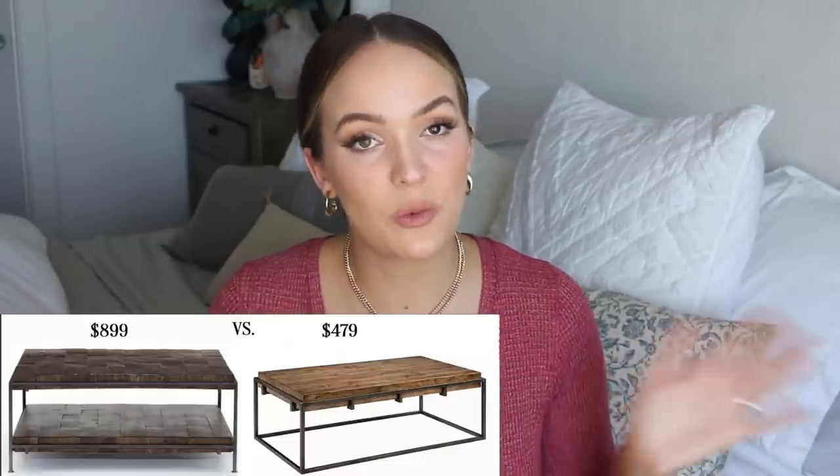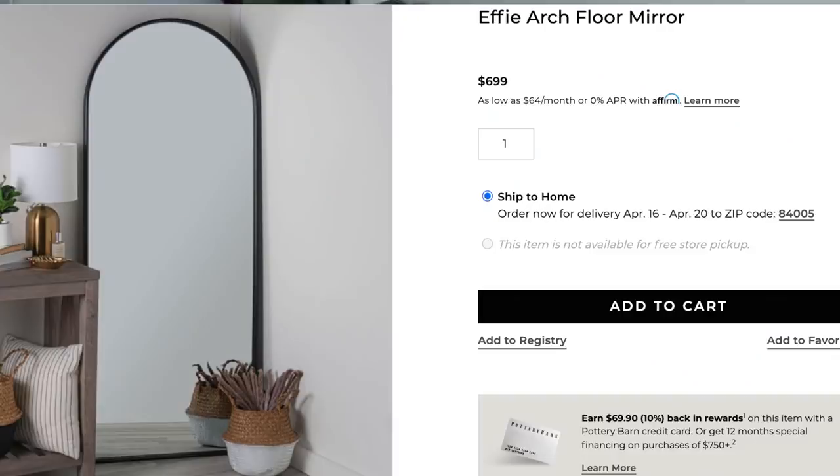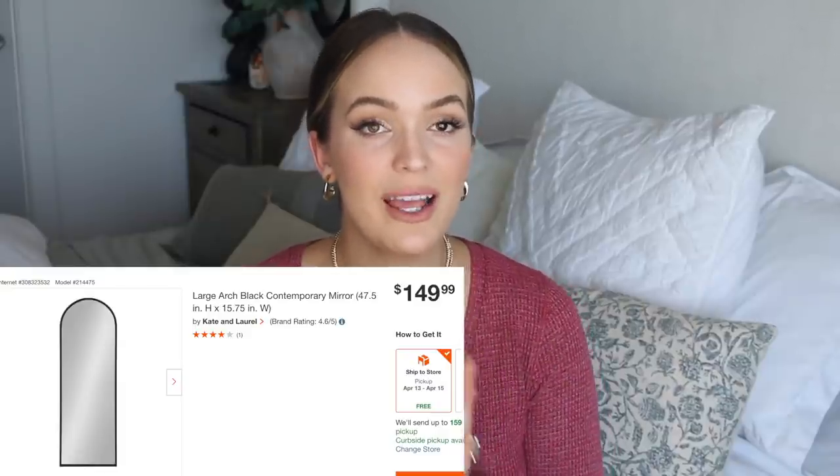Pottery Barn does have two shelves and the Kirklands one just has one, but still, if you're wanting that look I think it's a really great option. Pottery Barn also has this floor arched mirror which I think is absolutely stunning. I love the simplicity of it — it's a black finish, really sleek and timeless. I found a really great dupe from Home Depot. This mirror is about 10 inches shorter than the Pottery Barn one but it's only $147.